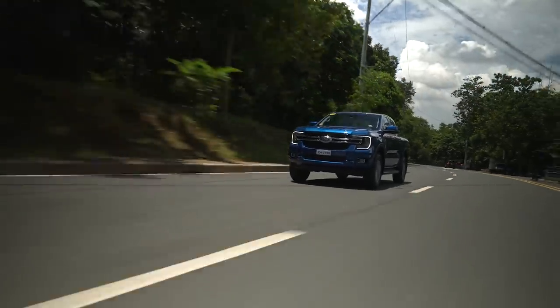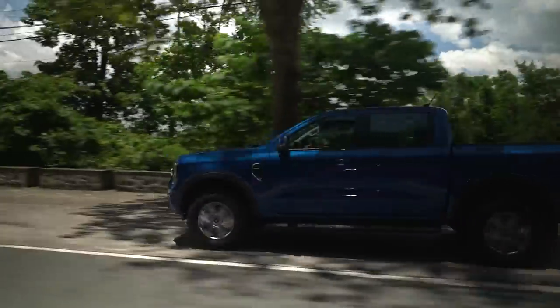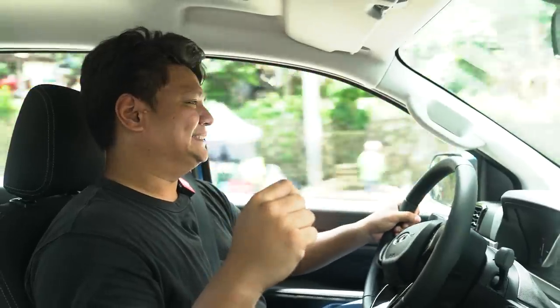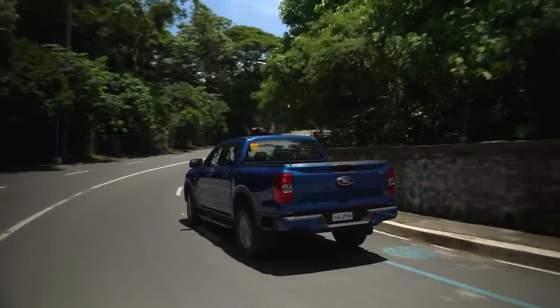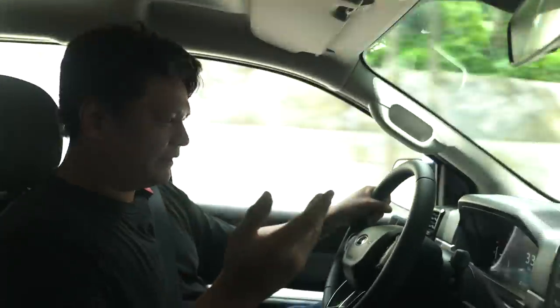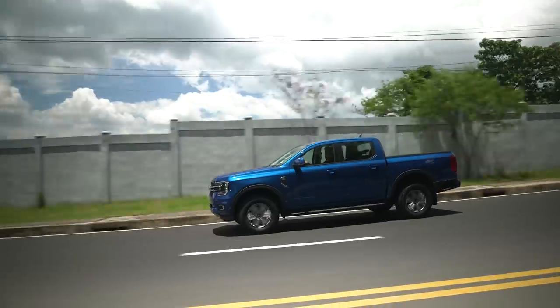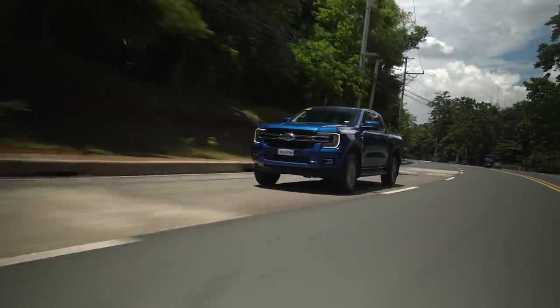Suspension-wise, you've got double wishbone up front — not McPherson, double wishbone — and leaf springs in the back, typical for a truck. But Ford engineered this to be as smooth and comfortable as possible; it almost feels car-like, though not quite as smooth as a car, definitely a lot better than a regular truck. NVH levels are great. Passing through town with motorcycles and tricycles all around, you can barely hear it from inside. Even road noise is well-controlled thanks to the higher-series tires on the 17-inch wheels. You can barely even hear the diesel engine — good job, Ford.